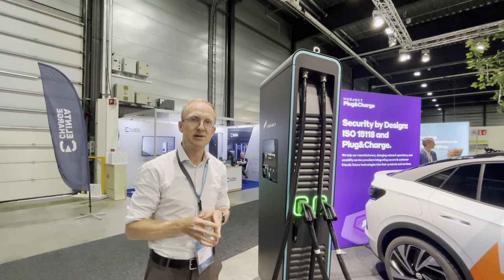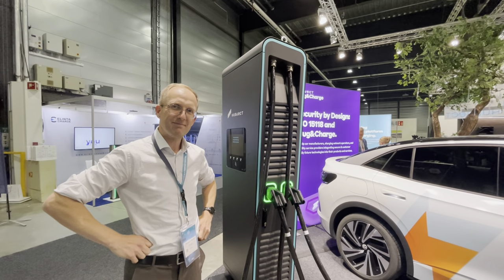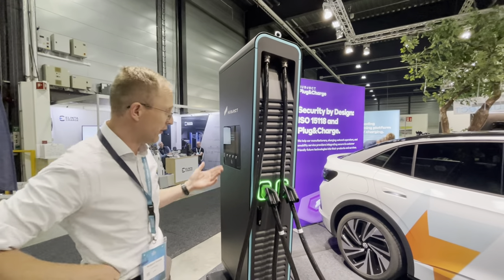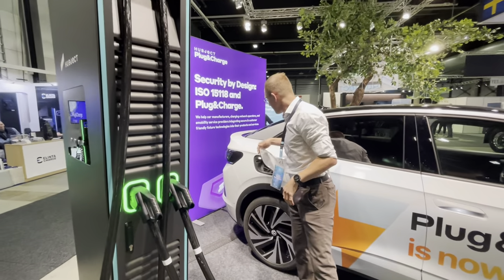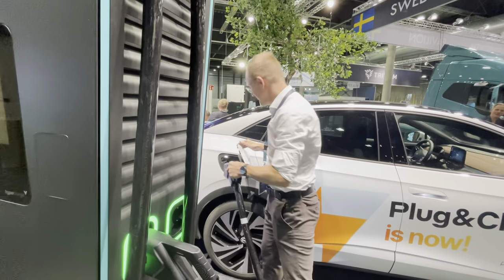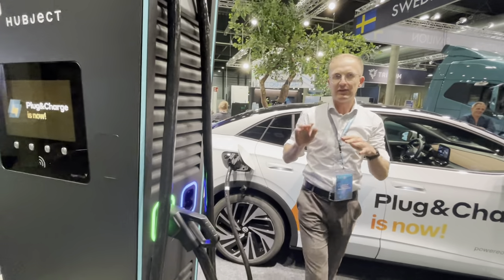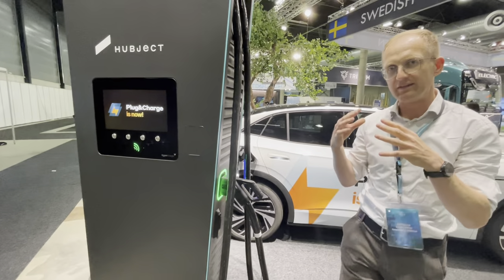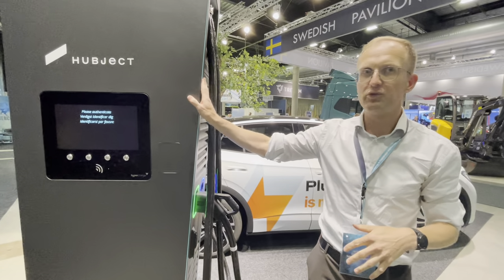We have to have security — we don't want anybody getting compromised. And what about convenience? I can show you how it works. The customer parks the car in front of the charging station and just plugs in. Then the whole process of authentication and authorization is done automatically — the charger sends some data to the car.